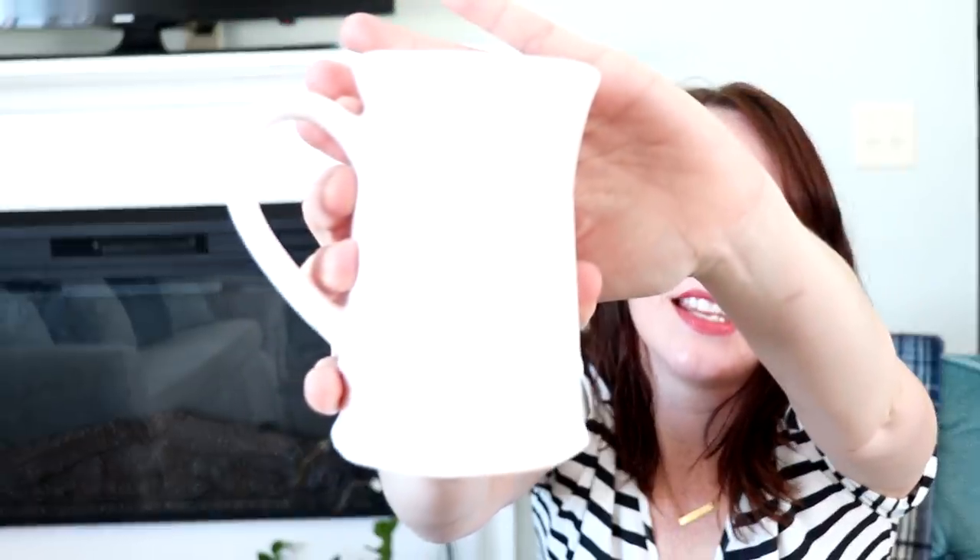I found a vintage Falsgraf Heritage Collection creamer and I was so excited about this. Falsgraf does still make the Heritage Collection, but this one is in fact vintage — if it has the Kiel Castle trademark at the bottom, it's vintage. I paid $2.99 for it. You guys know my love for pitchers; I've been collecting them since I first got married in 2000.